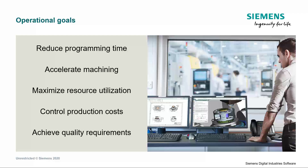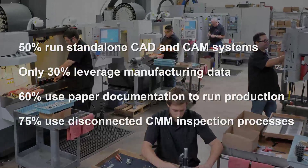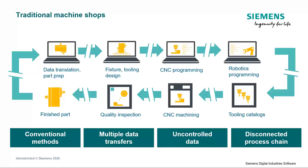Machine shops have common operation goals. They try to save time in programming and accelerate machining processes. They also try to maximize resource utilization with automation or lights-out machining while reducing costs and achieving the required quality. However, we discovered that many machine shops use fragmented workflows. These shops use multiple standalone, often incompatible software systems to drive their manufacturing process, resulting in inefficient production processes.